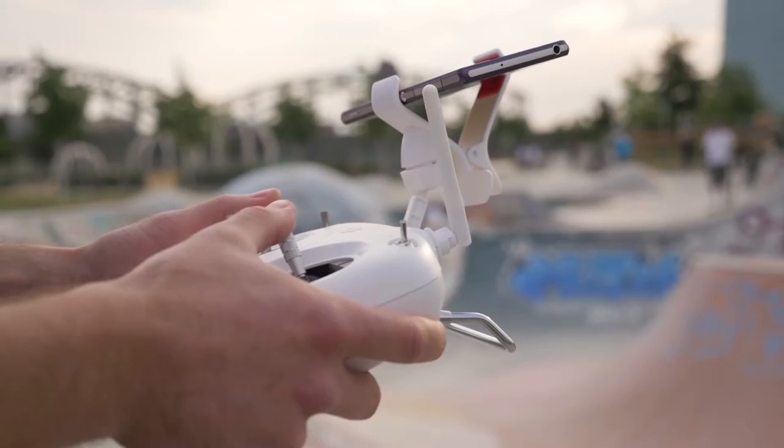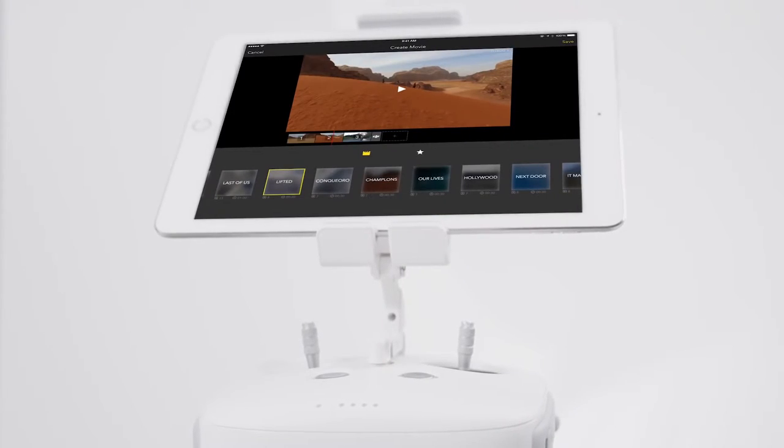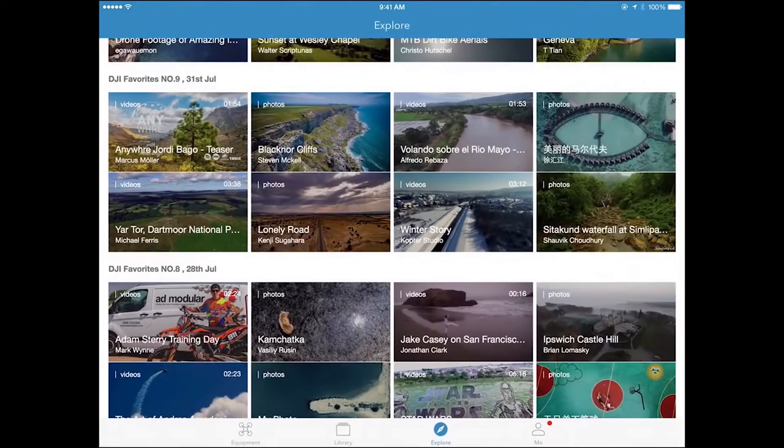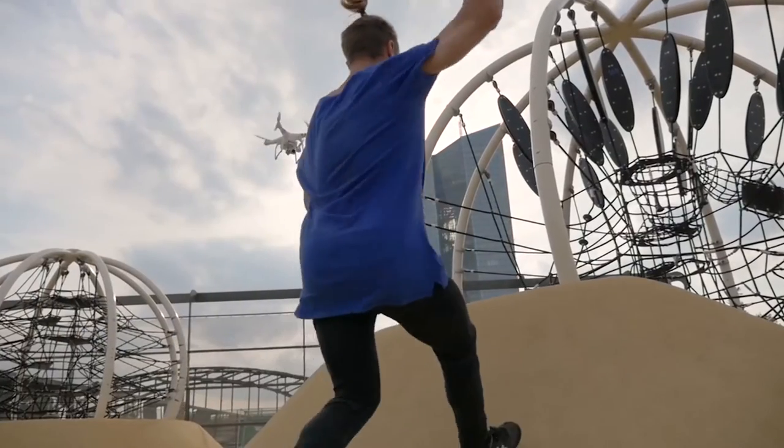With a more user-friendly interface, upgraded aircraft and camera control functions, powerful video and photo editing capabilities, and a new portal that lets you easily share your new perspective with the world, DJI GO is the perfect companion for your every flight.